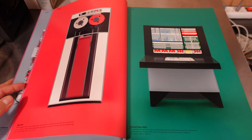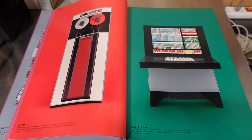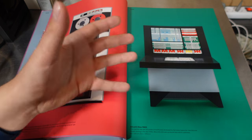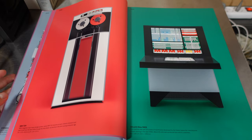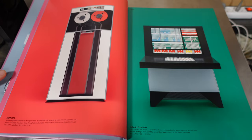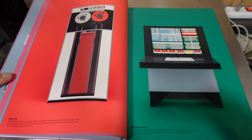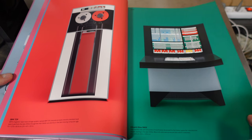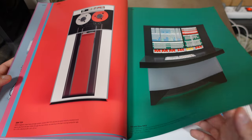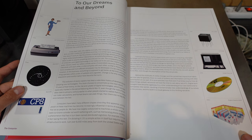Having seen six or seven pages already, I'm really happy I got this book — it's just so pretty. This is the IBM 729, also a magnetic tape device, and it's incredible. IBM design has always been beautiful. It's interesting to see how much IBM design influence appears in the Apple TV+ show Severance.